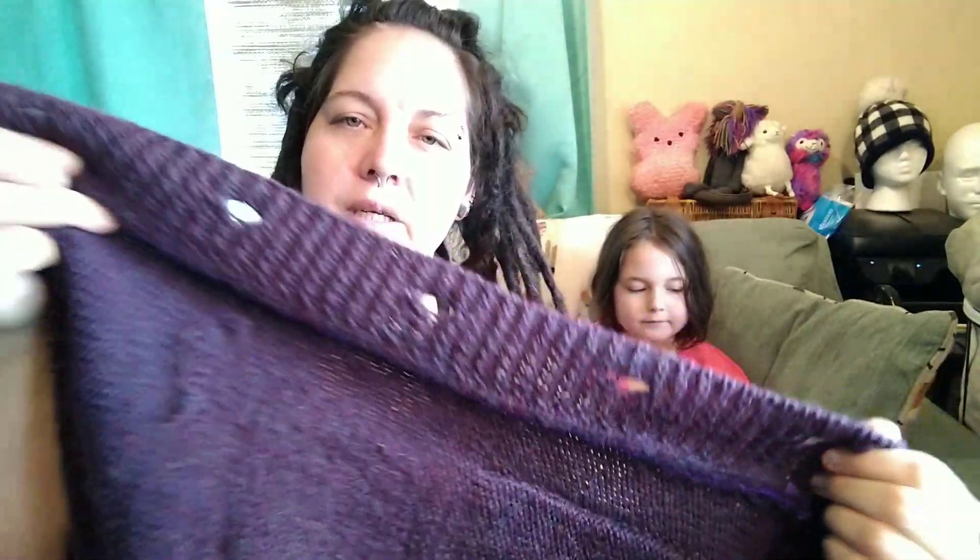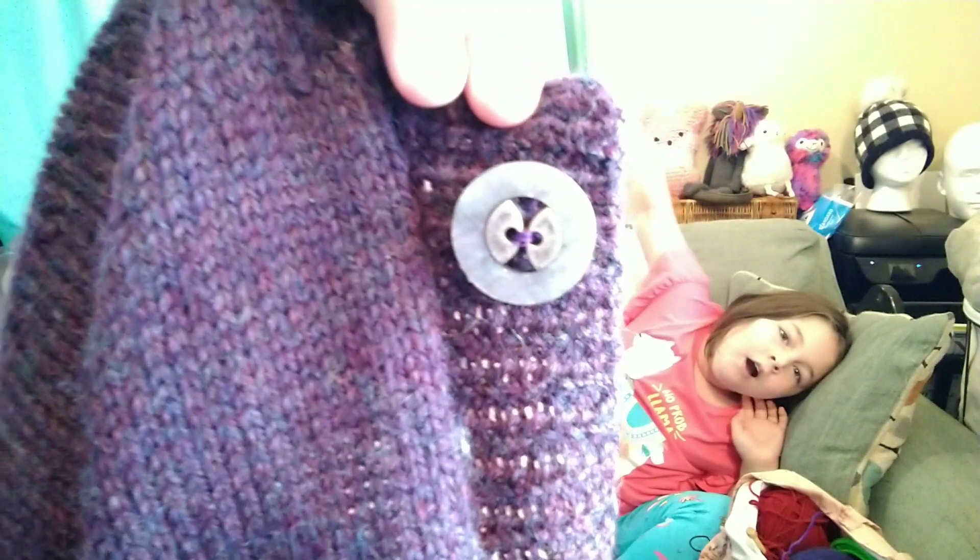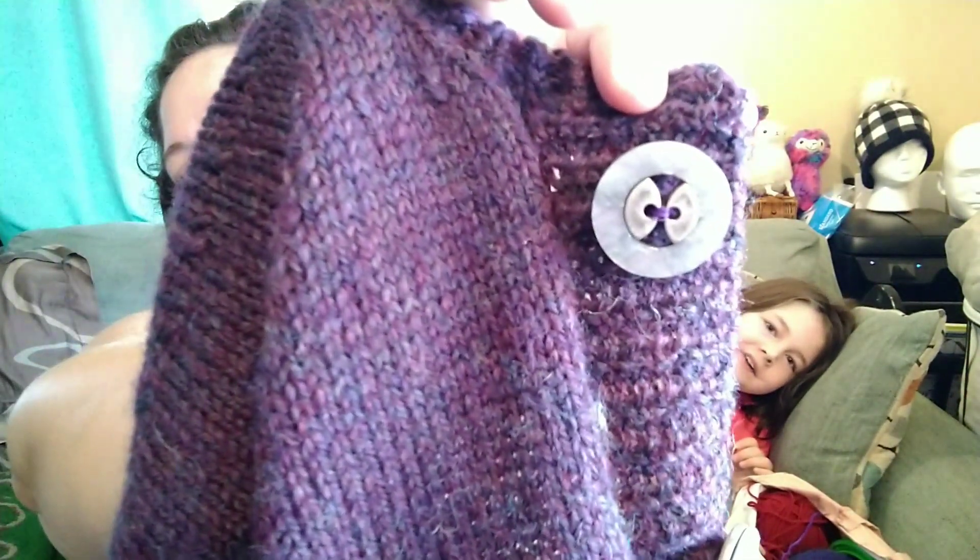I will show you the inside where I steeked it. I used a purple yarn that I had to crochet up the inside — it kind of matches very well. I just crocheted up each side and then cut in between them. There are tons of videos on YouTube to show you how to do that. It lays really nicely, and then I picked up my stitches for my button band. My husband helped me pick buttons out — buttons are expensive, I didn't realize that! I kind of like how they look like little owl eyes.